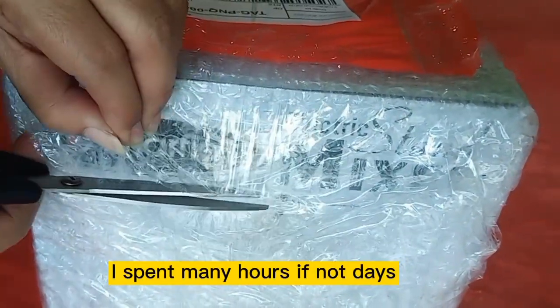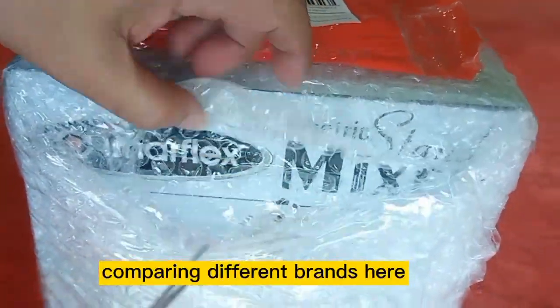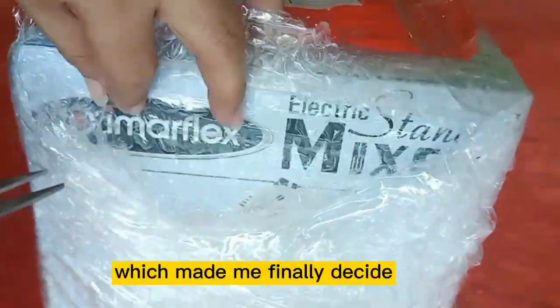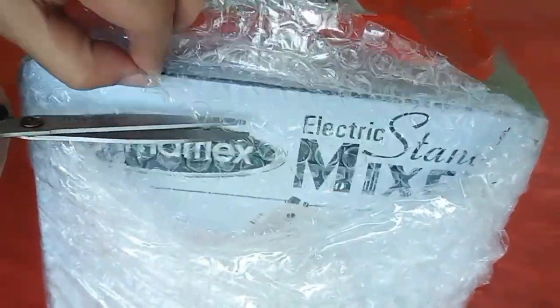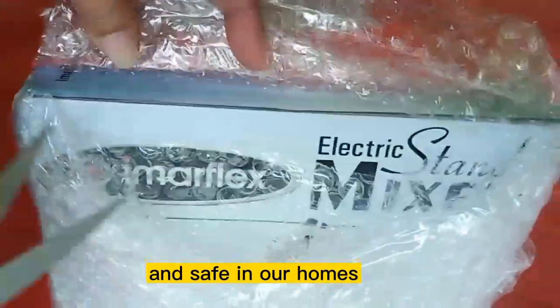I spent many hours, if not days, comparing different brands. Here, I'll show you what Imerflex has that made me finally decide.